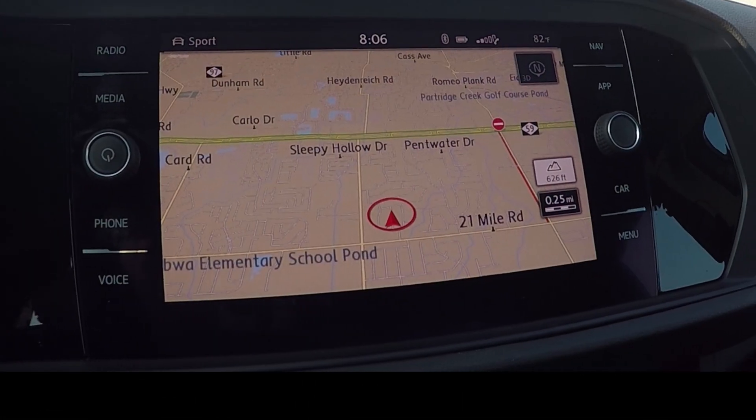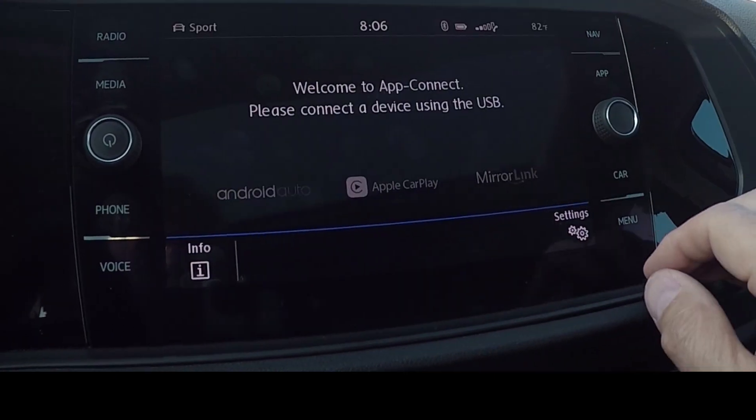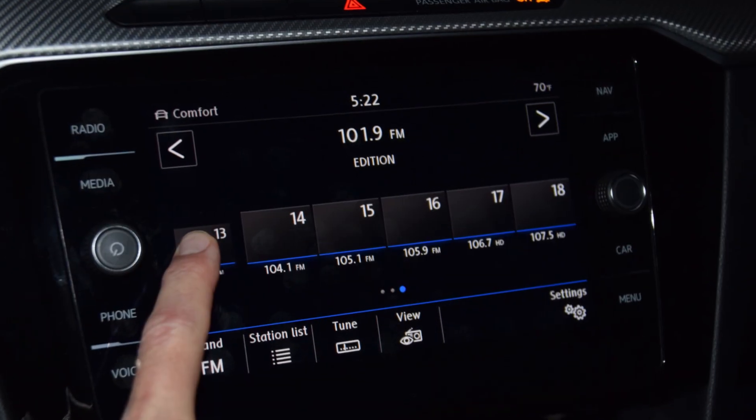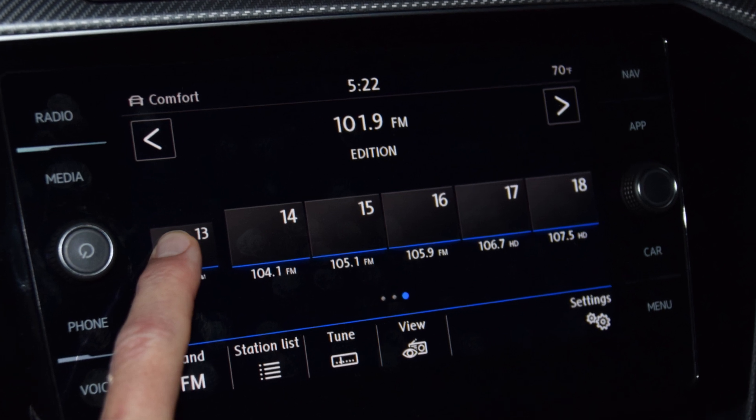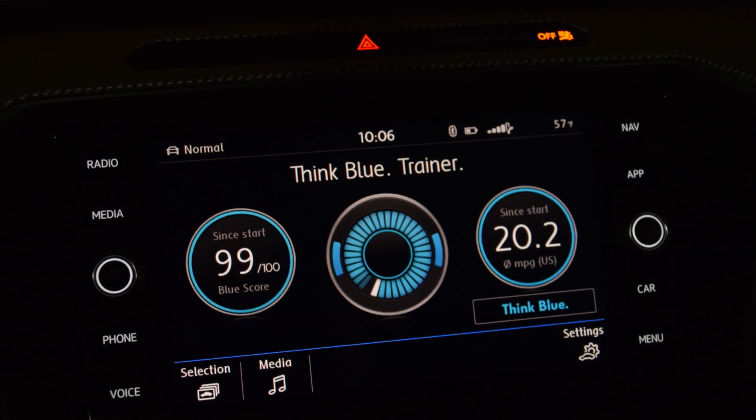A highlight with the touchscreen is the row of icons that appear only when a hand is detected to be moving toward it. The result is an uncluttered touchscreen that displays certain content only when needed.